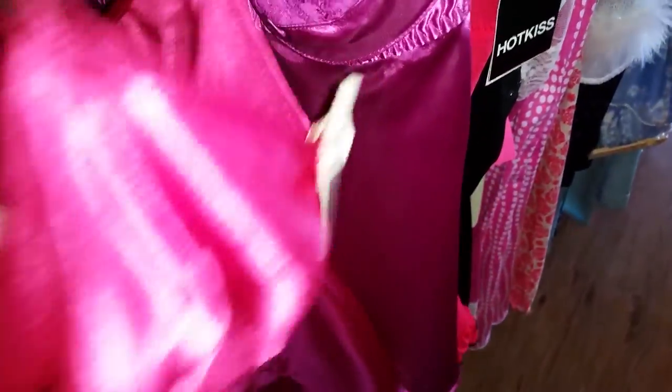Another piece from Fredericks of Hollywood. It's a really pretty pink, shiny piece of lingerie. Katie's down here helping me out too. Just a really pretty piece — size is small. Maybe about $12.